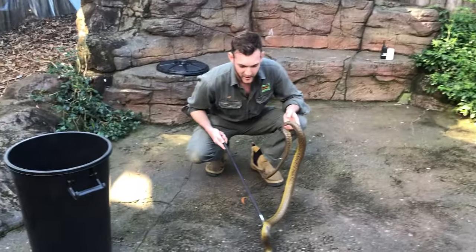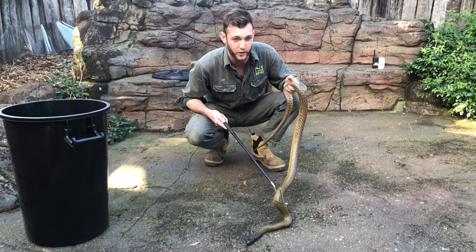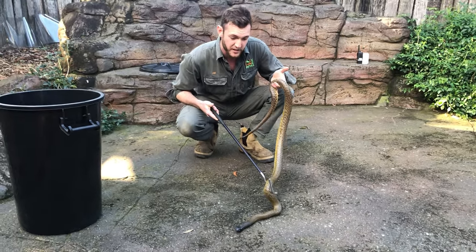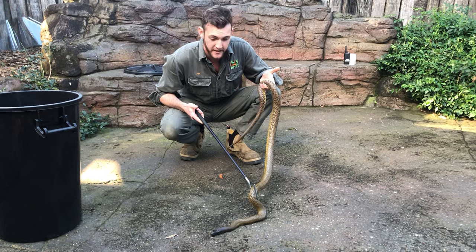This is what I refer to as an inland taipan, although you may also see this snake referred to as the western taipan, small-scaled snake, or fierce snake. They do have a number of common names. Their scientific name, which does not change, is Oxyuranus microlepidotus. They share that genus with two other species.